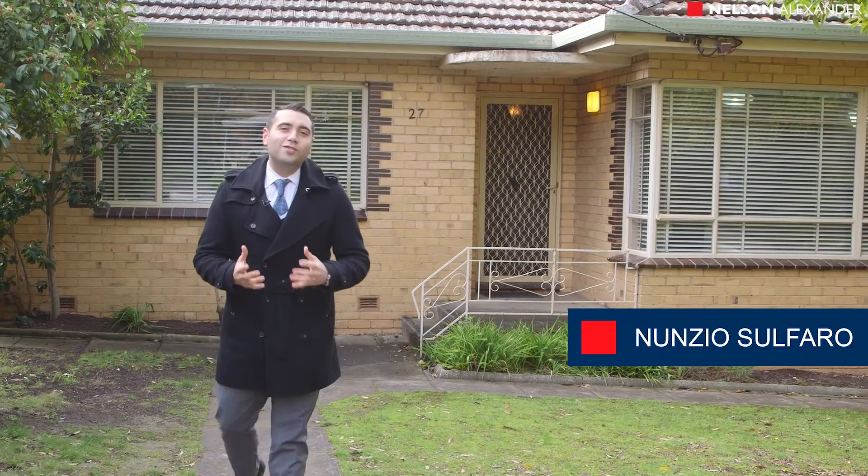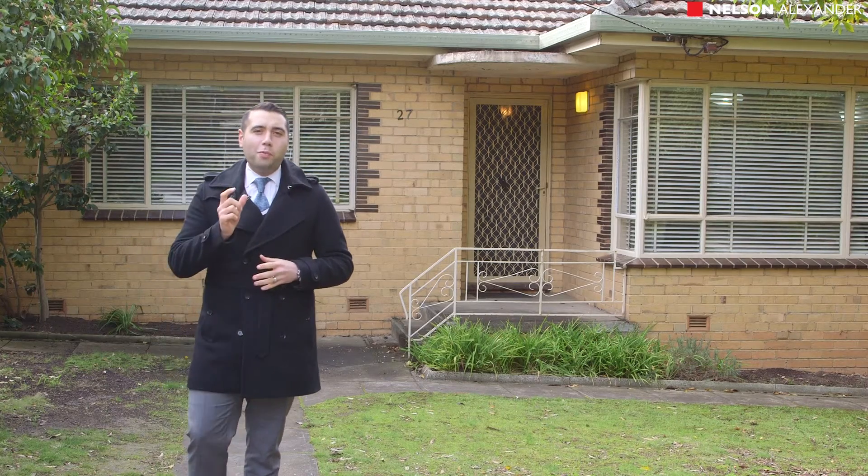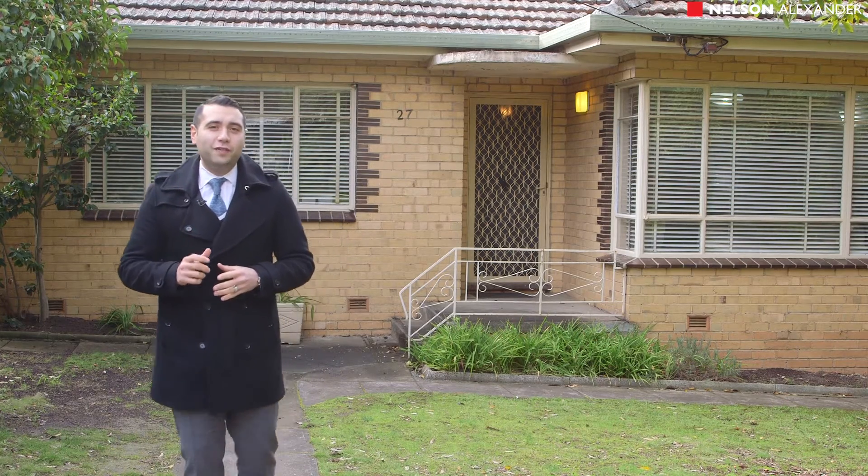Location, location, location. How many times have you heard that saying? It's bandied up and down the country by real estate agents, but it's never more true or pertinent than where we stand here today in the Victoria Cross estate.